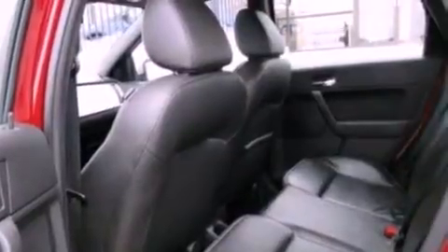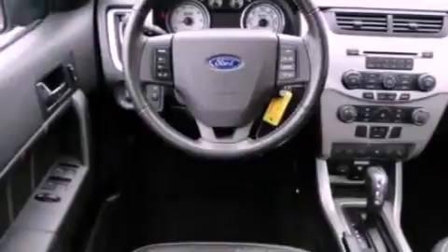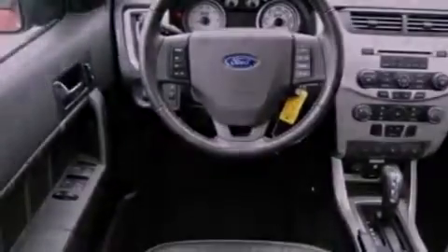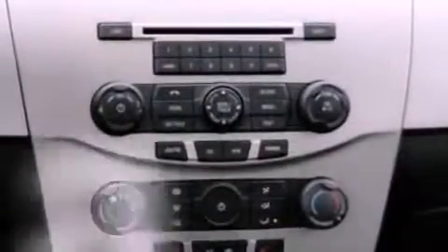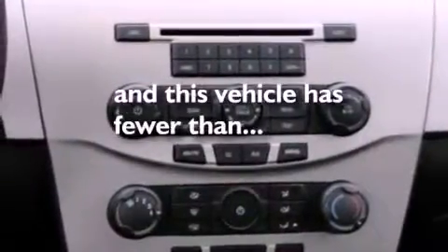The following features are also included: air conditioning, cruise control, an auto-dimming rear-view mirror, leather seats, a four-wheel independent suspension, a security system, privacy glass, an anti-lock braking system, a keyless entry system, and this vehicle has fewer than 34,000 miles on the odometer.